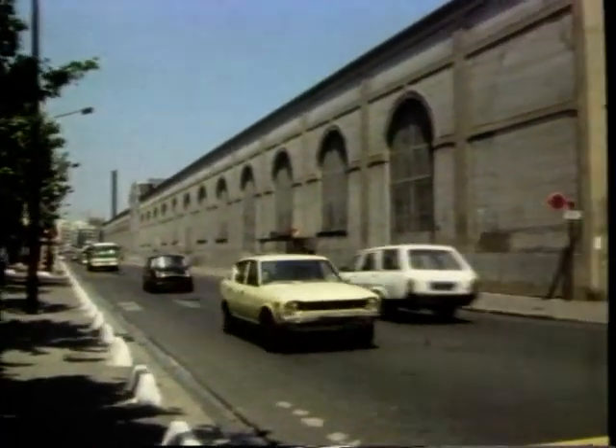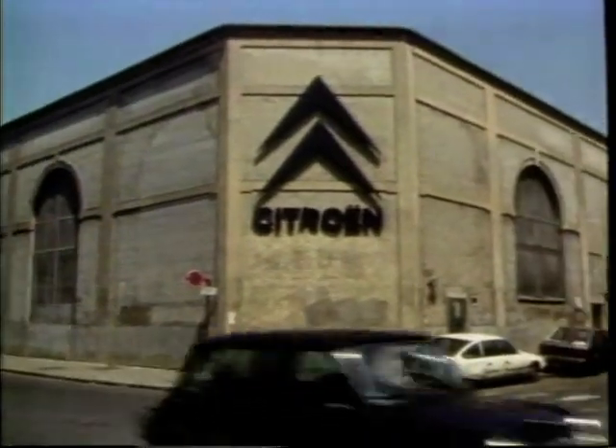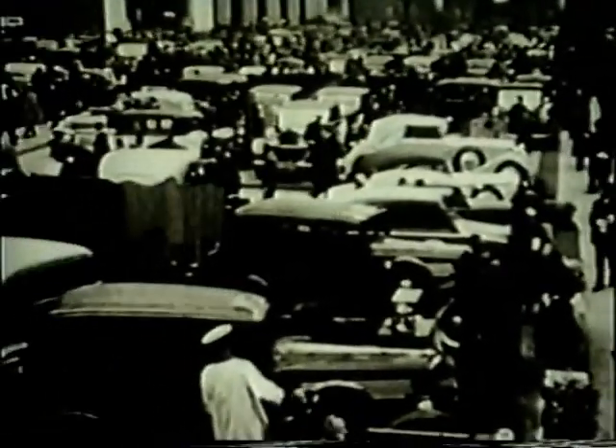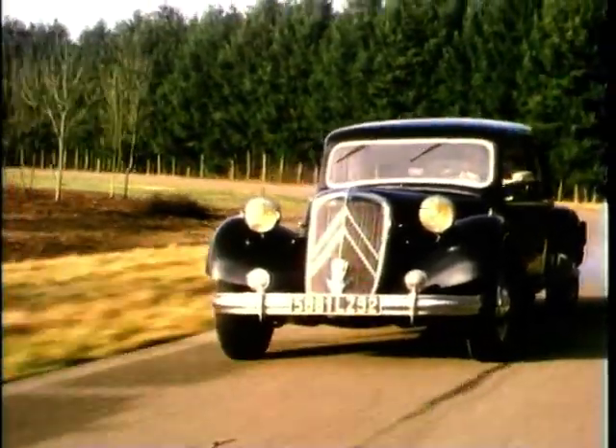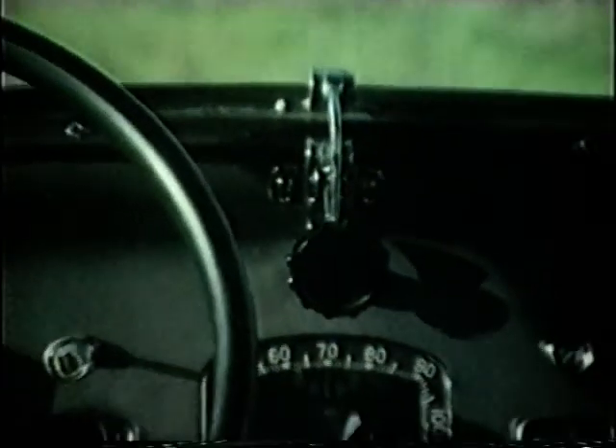Hello, I'm Chris Goffey and welcome back to the amazing story of the Citroen Company. The Traction Avant was launched in the mid-1930s and it caused a sensation in terms of the unique styling, the body construction and technological breakthroughs.